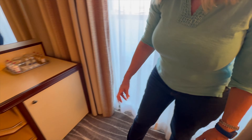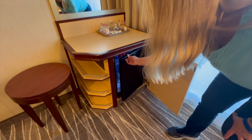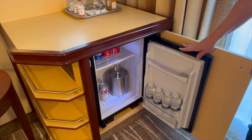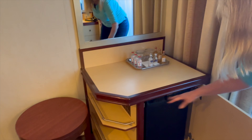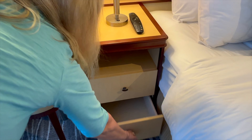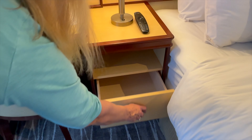Across the way is the mini-fridge. We're elite members, so it's stocked with the standard items. You also have three little shelves right next to the mini-fridge that are quite useful. On the second nightstand — on the Regal Princess, there's no USB port on the lamp to charge your phone. But starting with the Enchanted and Discovery Princesses, both have a USB-A port so you can charge your phone without having to plug it in. Super handy.